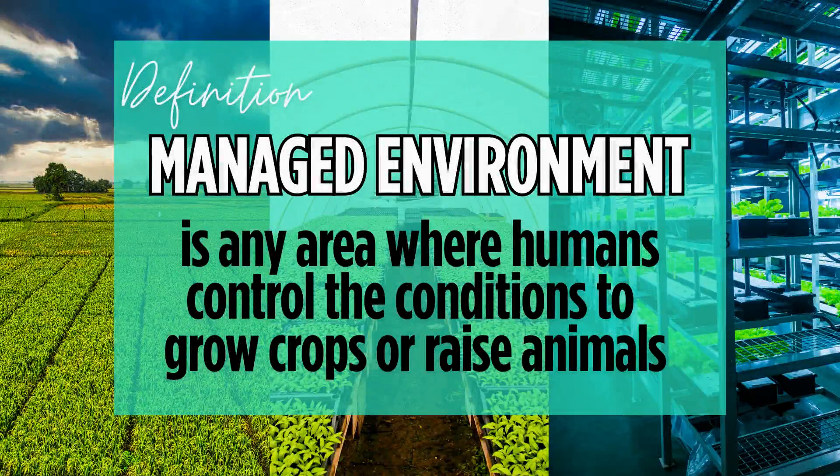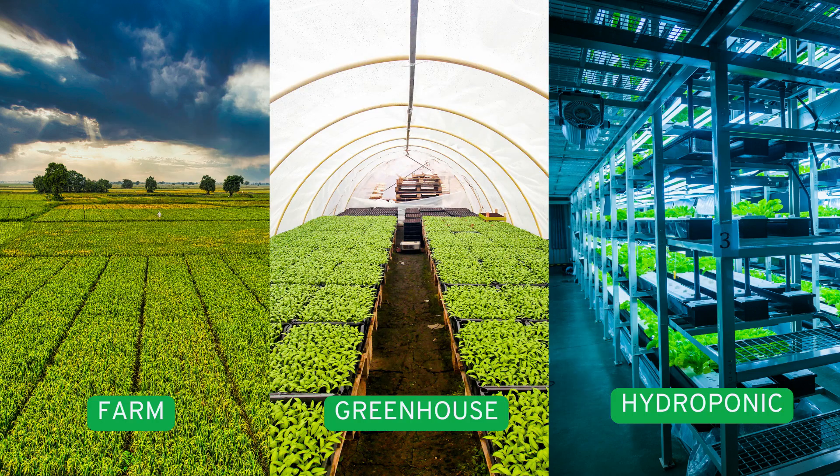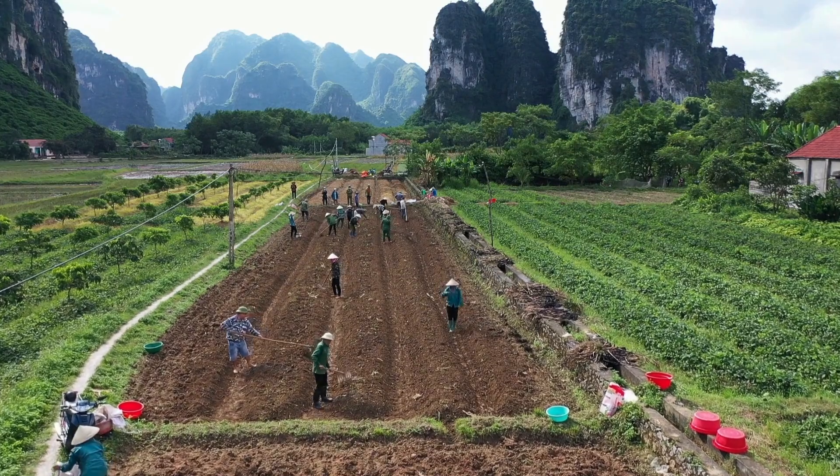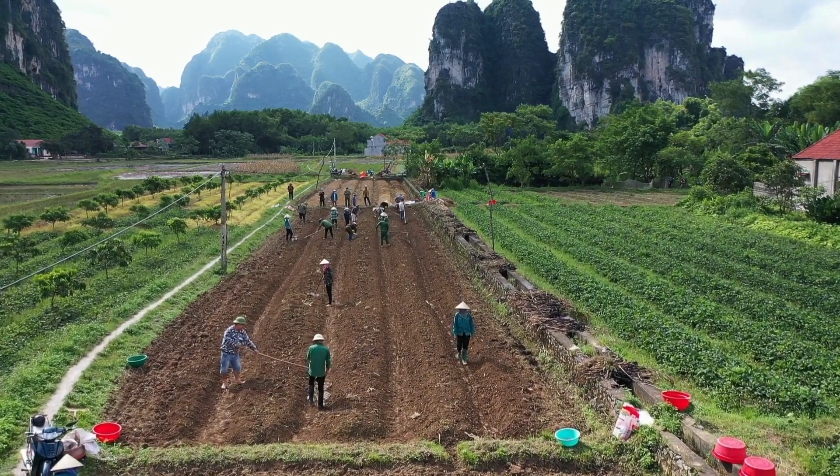First, let's define what we mean by a managed environment. In simple terms, a managed environment is any area where humans control the conditions to grow crops or raise animals. This could include farms, greenhouses, or even hydroponic systems where plants grow without soil. Humans manage these environments to produce food, fiber like cotton and wool, and other important resources efficiently.